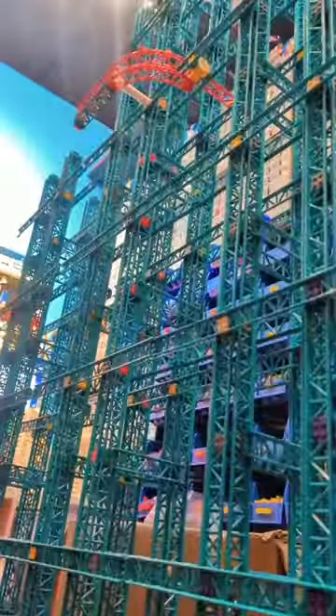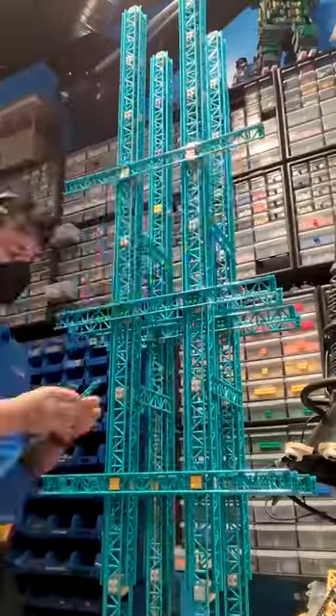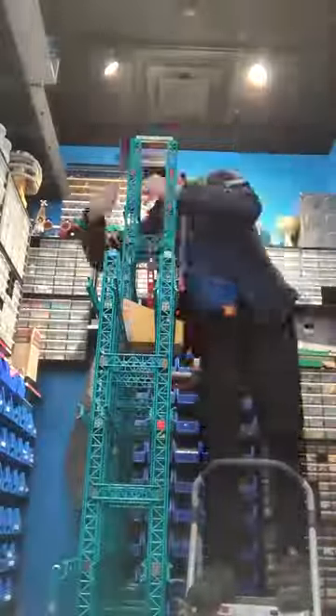Welcome back to building the world's largest LEGO roller coaster. I started this project last fall and it's time to finish it.